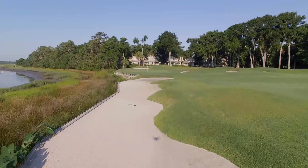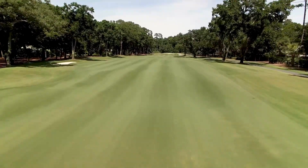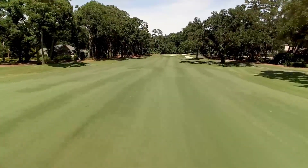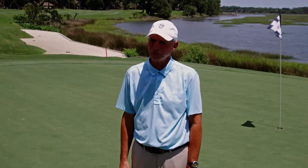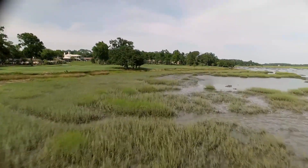It's a combination of holes along tidal marsh and parkland holes. There are seven holes on Cotton Dyke where the tidal marsh directly influences the play, and you move in and out of that as you play the golf course, which makes it very interesting.